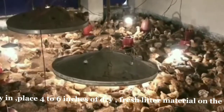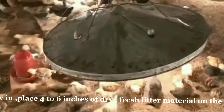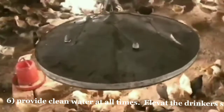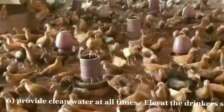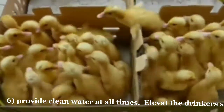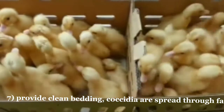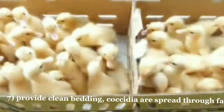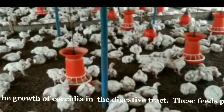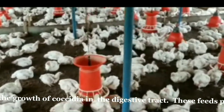Once the premises are dry, place 4 to 6 inches of dry, fresh litter material on the floor. Provide clean water at all times. Elevate the drinkers slightly to prevent litter from getting into the drinkers. Provide clean bedding, as coccidia are spread through feces of infected birds. Provide medicated feeds containing a coccidiostat that controls the growth of coccidia in the digestive tract.